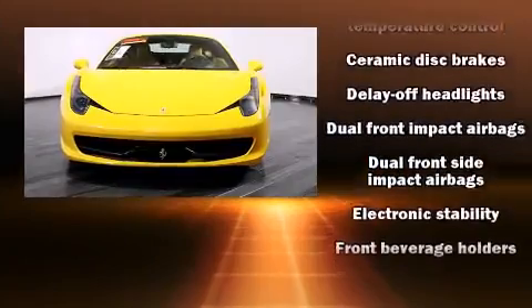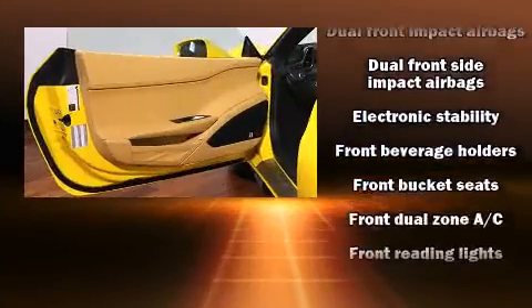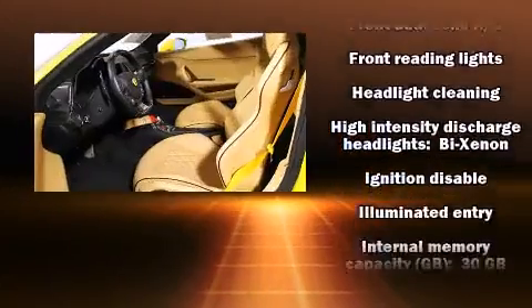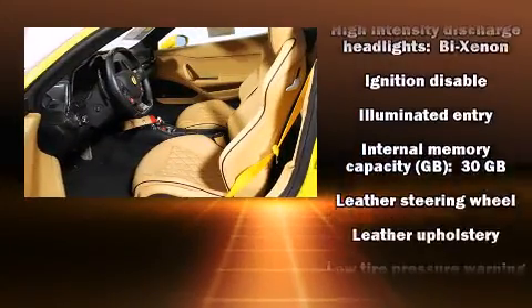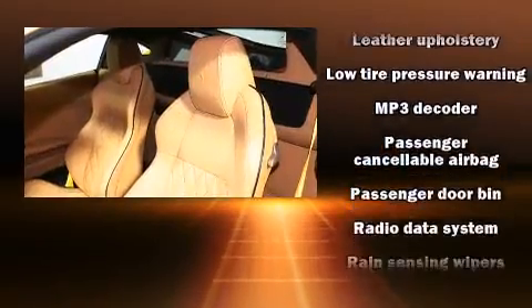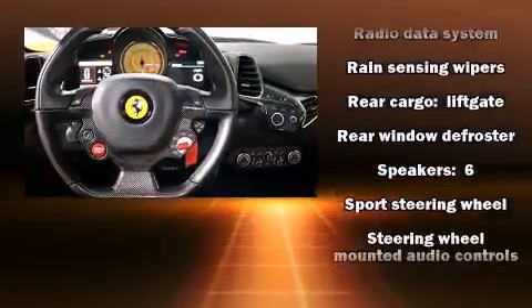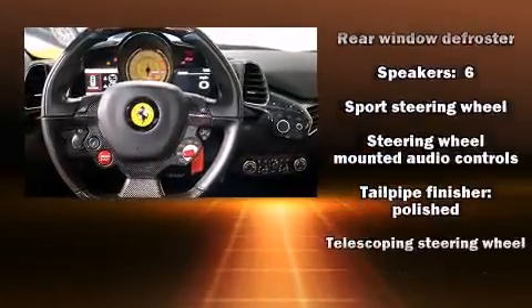Passengers are protected by various safety and security features including dual front impact airbags, front side impact airbags, traction control, a security system, and four-wheel disc brakes with ABS. Various mechanical systems are monitored by electronic stability control, keeping you on your intended path.